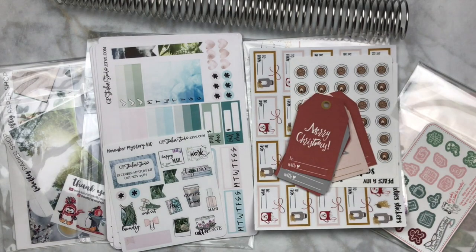Hey y'all, it's Taylor from Tattoo Teacher Plans. Welcome back to my channel. Today we're doing a haul and this is going to be part one, so I have some things from five different shops — let's get into it.